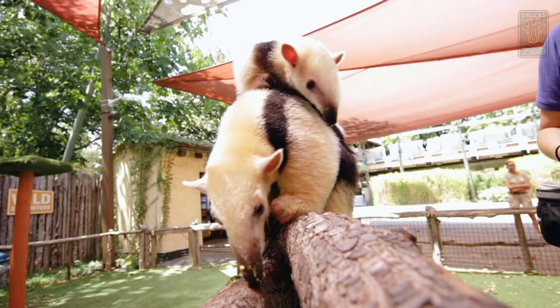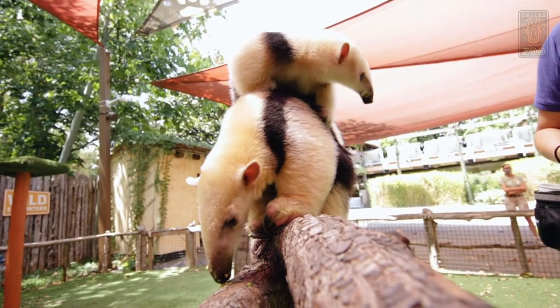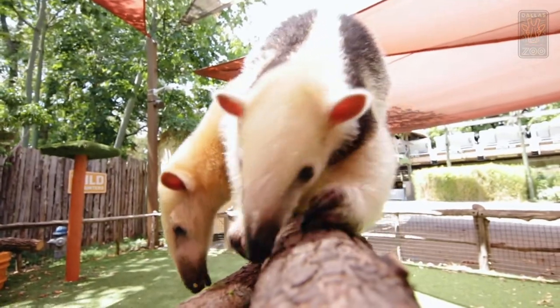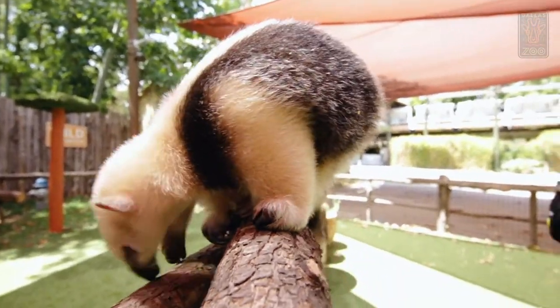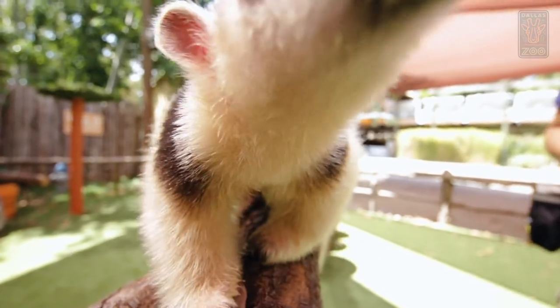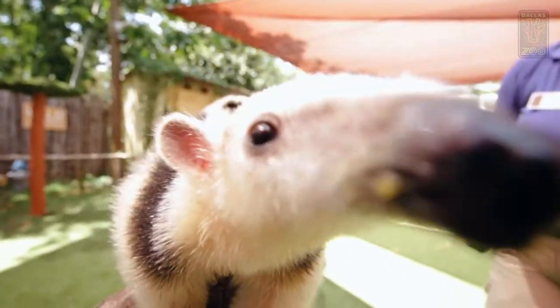Here at the Wild Encounter stage you can see these two. They are Tamanduas, but if you're looking at them you might think that they look like a different animal — like the anteater — and you wouldn't be wrong, because they're also known as lesser anteaters.